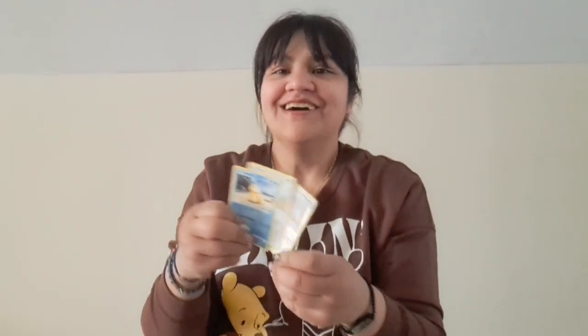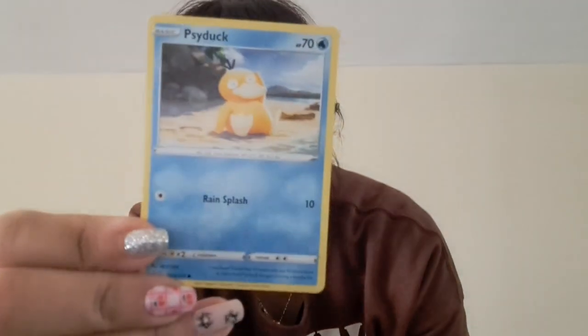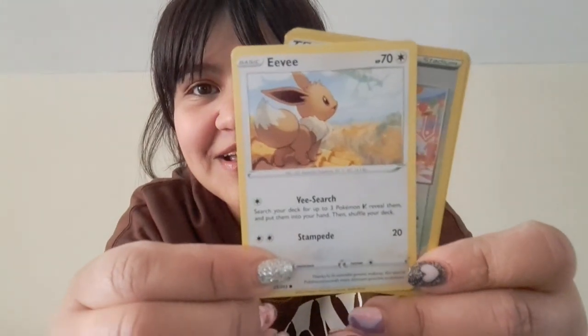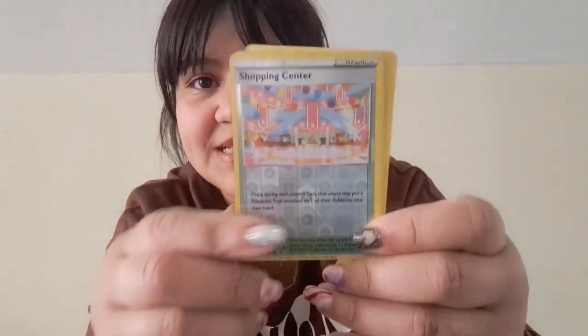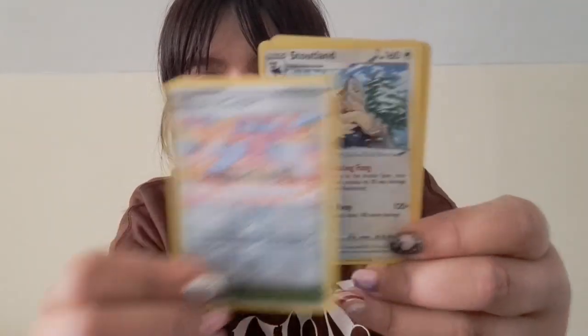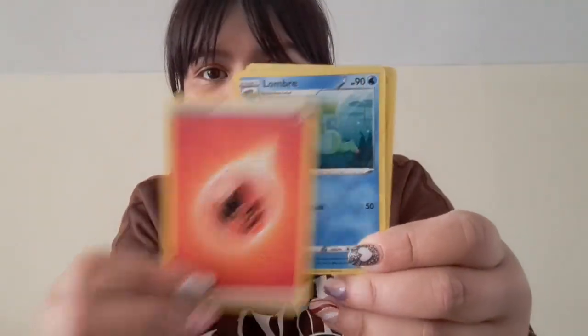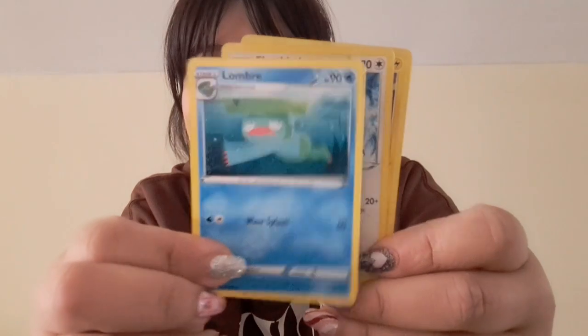We got a Psyduck! I've said in a previous video that I hardly ever pull Psyducks, so I'm so glad I pulled one. Look at him — he's so cute and confused, just like me. Oh, we got an Eevee! My friend said Eevee is one of his favorite Pokémon, so I'm going to set that aside to show him. Oh, that's so cute — what is this? Oh nice, his little face.